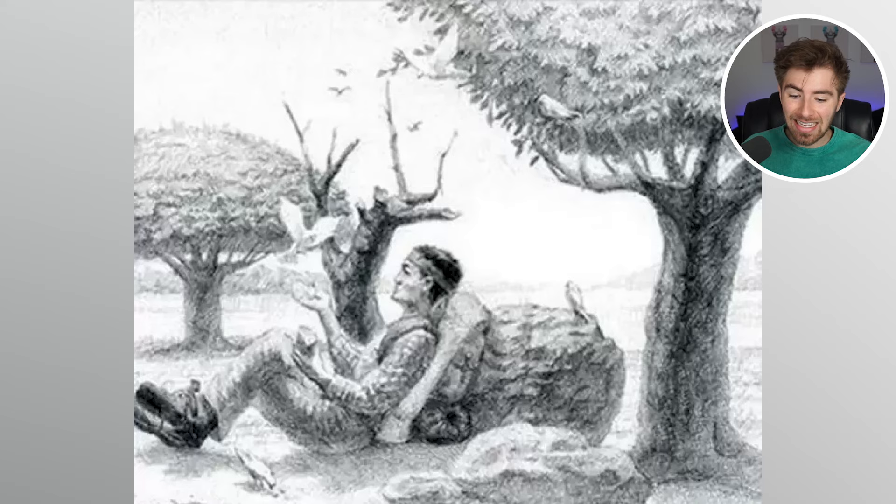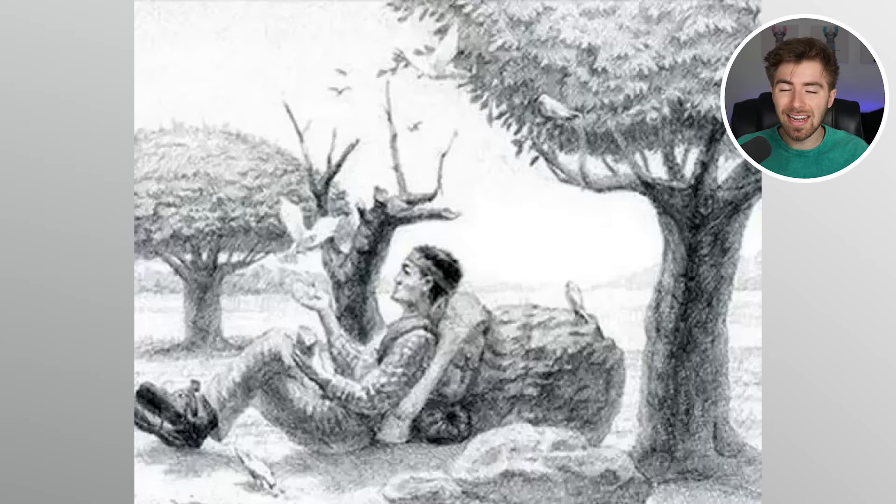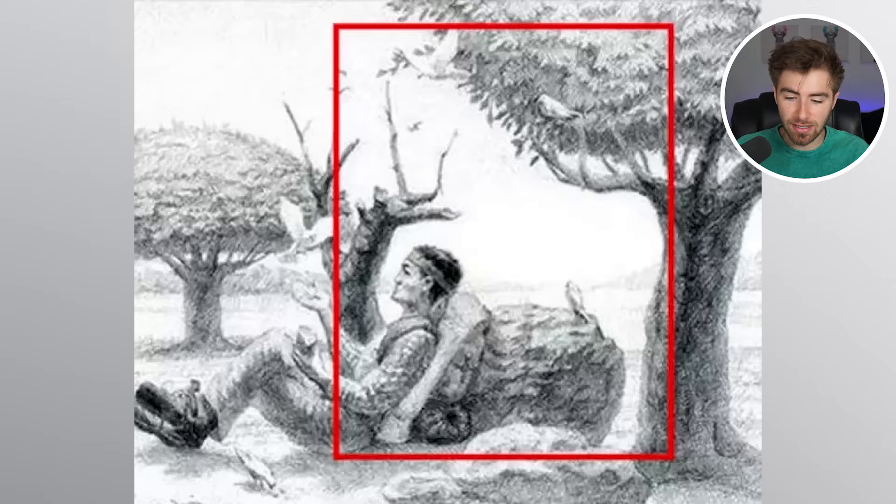Inside this image we have a man out there enjoying the wildlife. He has a bird coming up that he's feeding out of his hand. He is relaxing with the trees and the wind. But within all of this image there's actually a hidden animal — comment down below what it is. The hidden animal is actually a horse, right here. Do you see the outline of the horse now? Did you see it before? Well done if so.